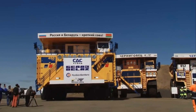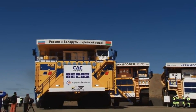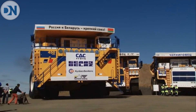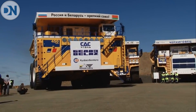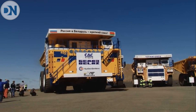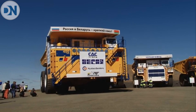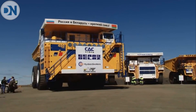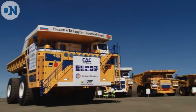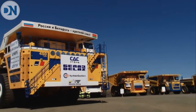The Belaz 75710 has a conventional two-axle setup but the wheels are doubled, one to an axle, like a scaled-up International Payhauler 350. For this reason it needs two 59/80 R63 tires. It also has four-wheel drive and four-wheel hydraulic steering, which is unusual. It has a turning radius of about 31 meters.